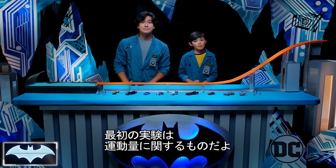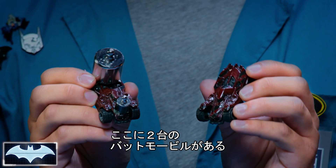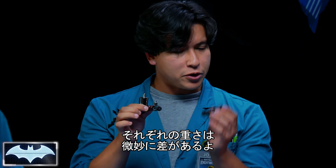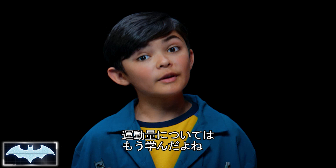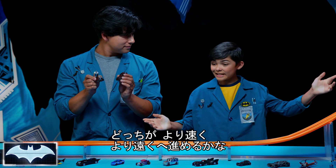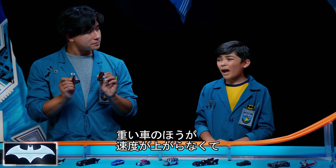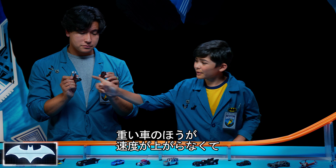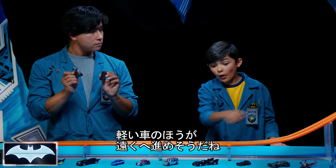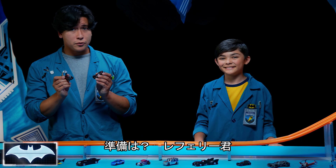So for our first experiment, let's take a look at momentum. What we have here are two identical Batmobiles — the only difference is we've made this one a little heavier than this one. Keeping in mind what we know about the law of momentum, we're gonna see which car goes the farthest fastest. Caleb, what do you think is gonna happen? Well, I think the car with the weights is heavier, so it would go slower and have less momentum, or not go as far as the lighter Batmobile. But let's find out.